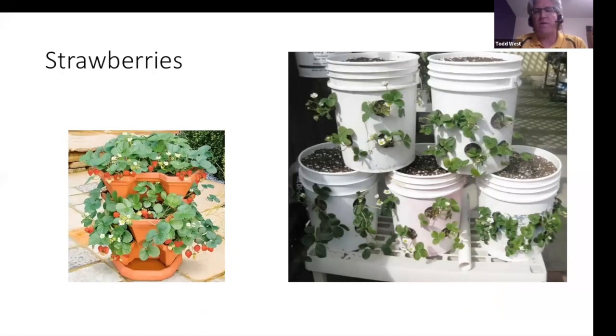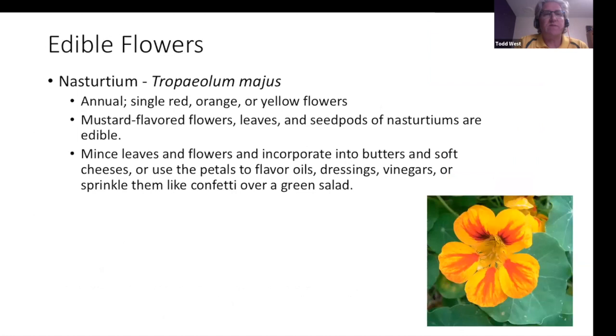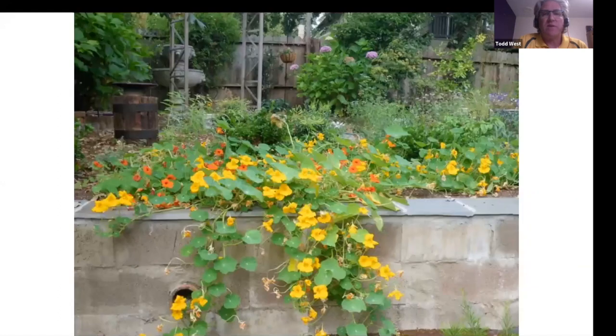Strawberries can be grown in containerized gardening. The buckets on the right don't look very attractive but are functional for growing strawberries in smaller spaces; the left option is more aesthetically pleasing. There are quite a few edible flowers: borage, calendulas, chamomile, lavender. Nasturtium is a really nice annual for ornamental use — it adds a splash of color, does well in some shaded areas, is great in salads, and fits into a really nice little space almost anywhere.